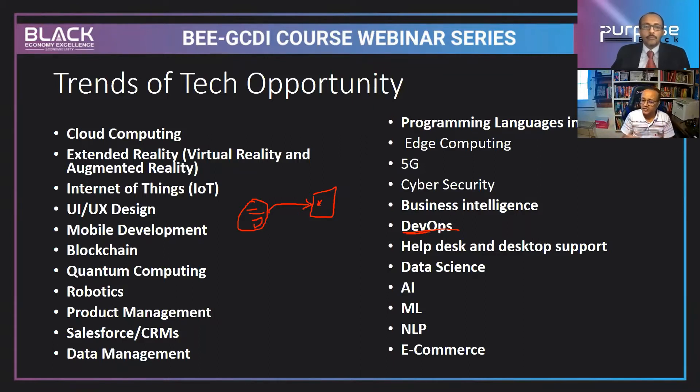Help desk and desktop support is another area you can engage in. Data science — analyzing data, processing it, generating information, and bringing knowledge to users — is also a major area. You might also consider artificial intelligence, which mimics human beings and makes machines act like humans. Machine learning is a subset of AI, and natural language processing and electronic commerce are also potential areas that companies are actively growing.